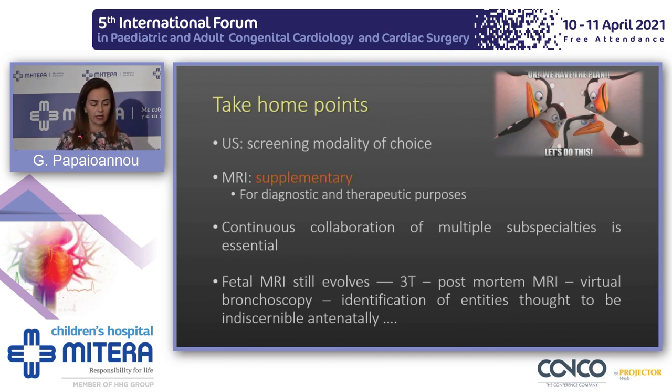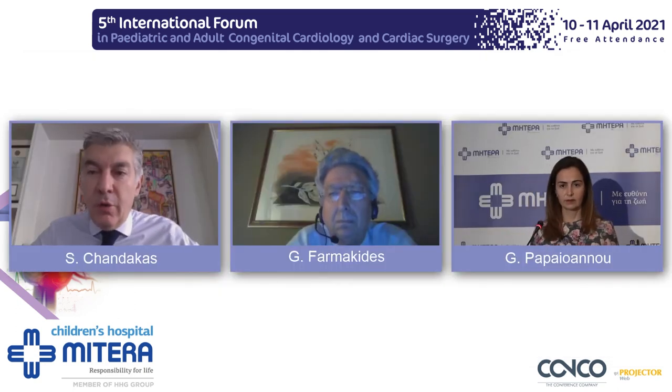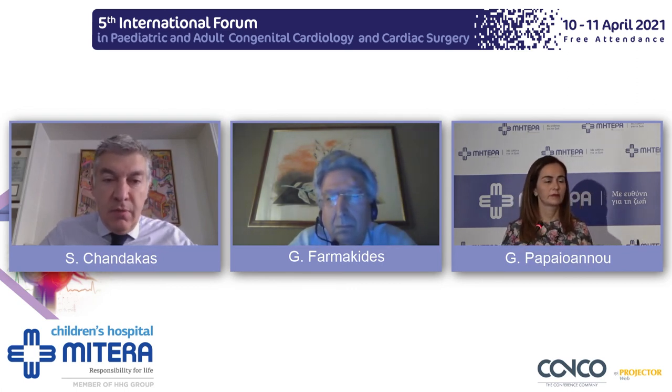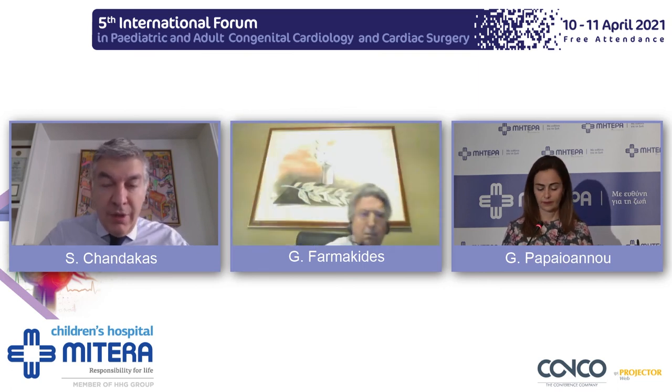Finally, I would like to stress the importance of imaging these fetuses postnatally, because then we can identify all the findings that draw our orientation on fetal MRI. Thank you very much. Dr. Paiano, thank you very much for your very detailed and scientifically grounded lecture.